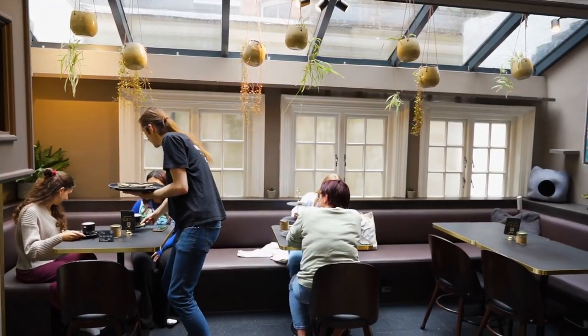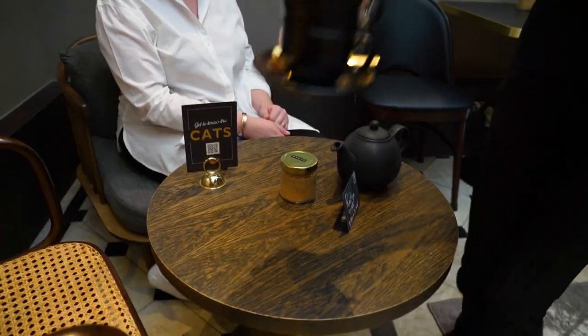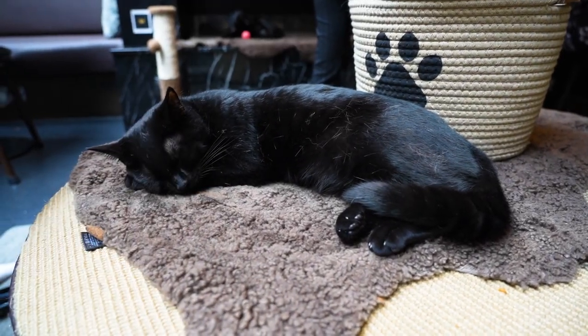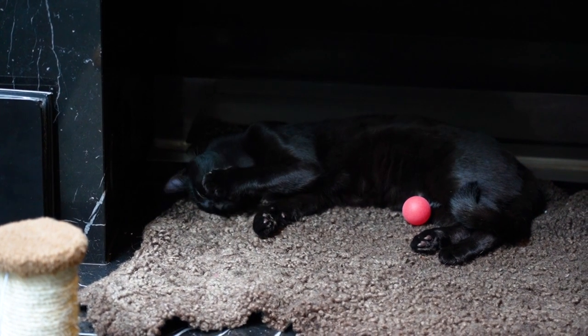From the transition room we were taken into the cafe with at least a dozen adorable cats and each given a table. While you're allocated a specific table to sit down and enjoy your tea, everyone is encouraged to roam around, get to know, play with, and pet the cats during the tea service.